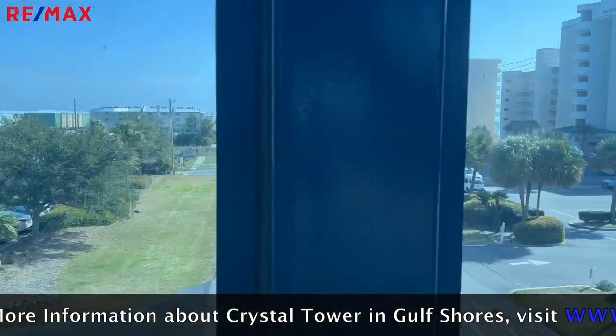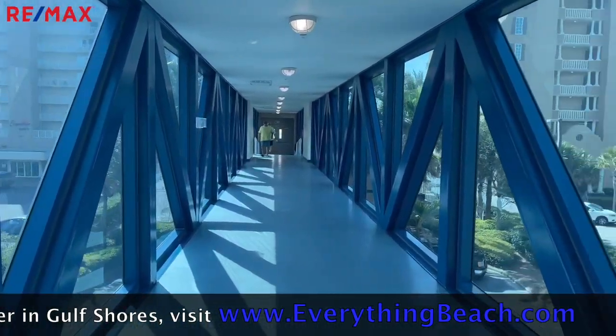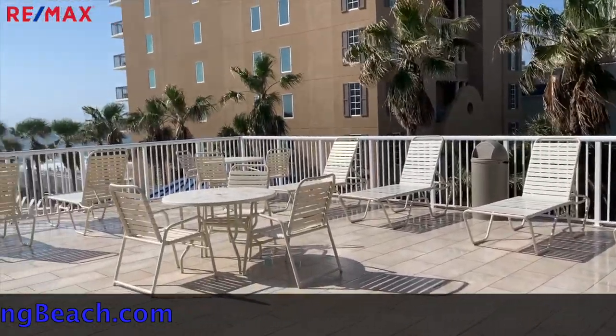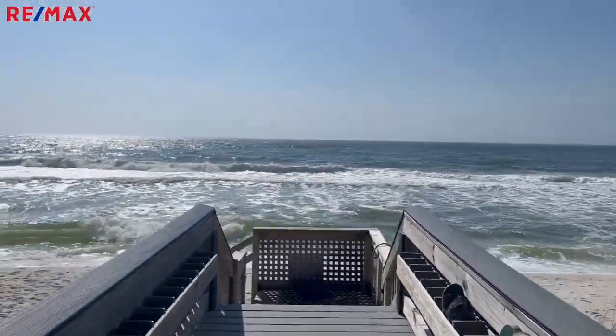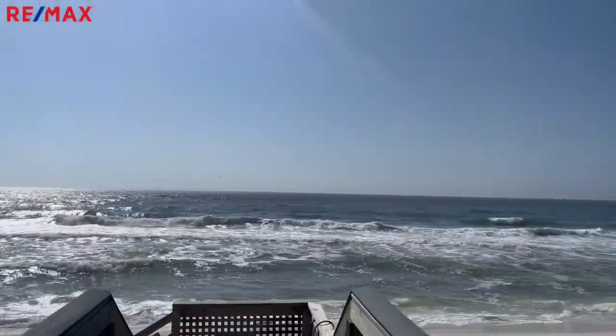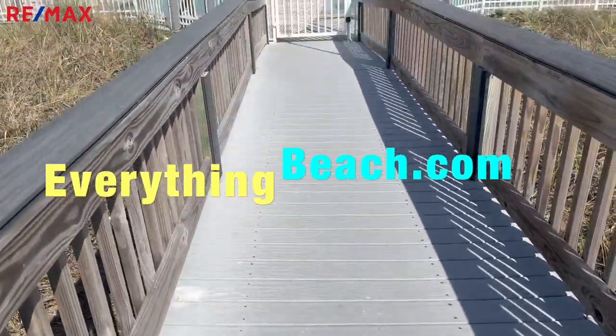If you want more information about rentals or rental numbers, go to EverythingBeach.com. That wraps up our condo tour today here at Crystal Towers in Gulf Shores. If you want more information about sales or just general information about any complexes in Gulf Shores, go to EverythingBeach.com. We'll see you there.